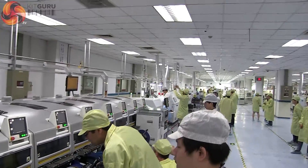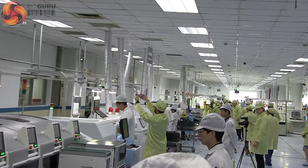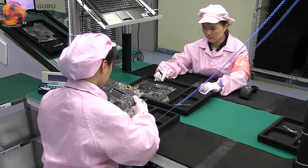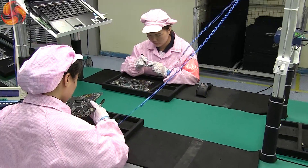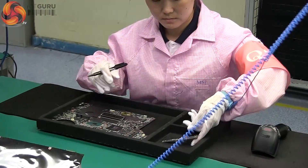Remember that this line, the components and processes being used, need to change with each new laptop. At this stage the boards are nearly ready to begin the process of integration into a complete laptop. Any defect whatsoever will mean that the laptop will be rejected later down the line.